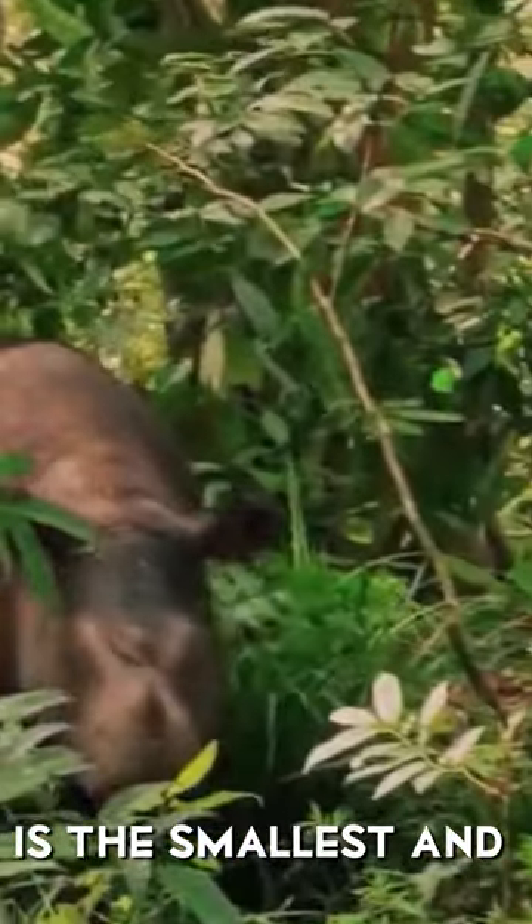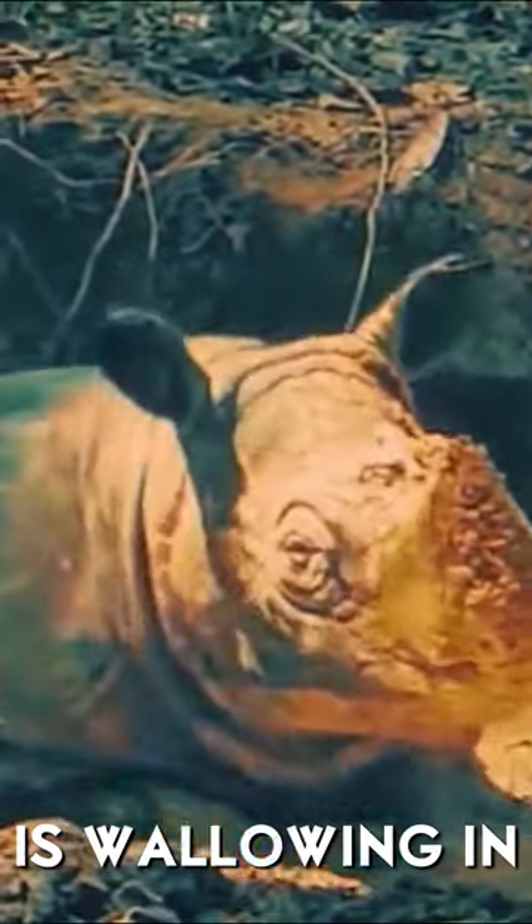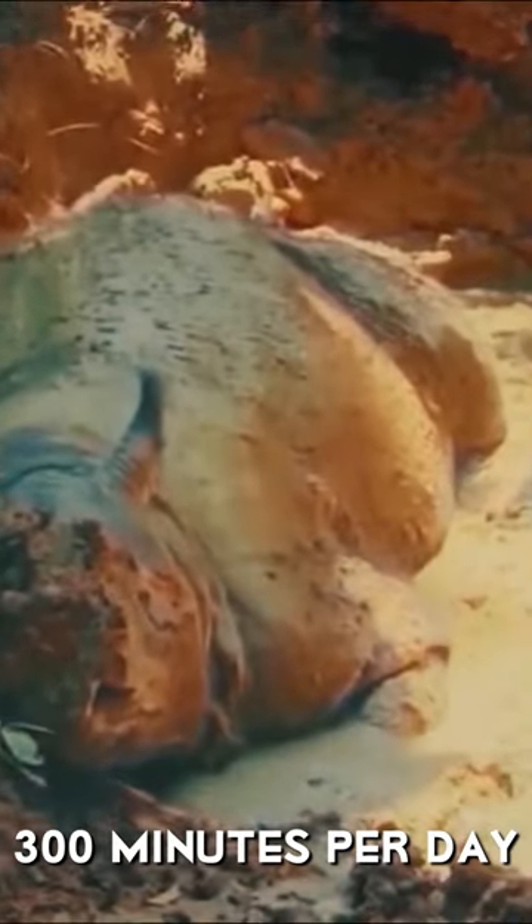The Sumatran rhino is the smallest and hairiest of all rhinos. Their favorite pastime is wallowing in mud baths, where they relax for up to 300 minutes per day.